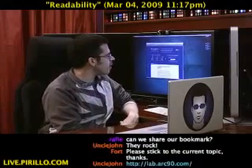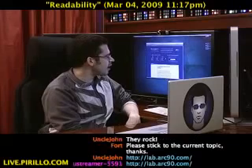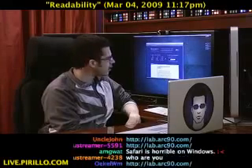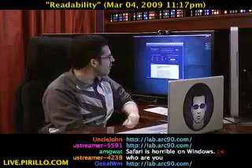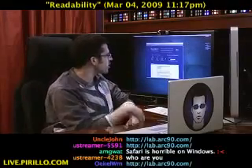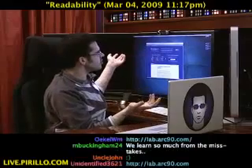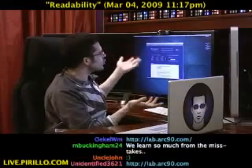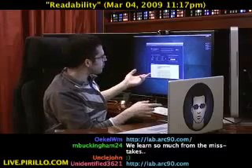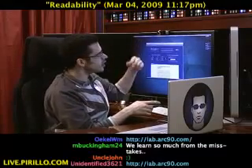You can find this at lab.arc90.com. Navigate through to read about the Readability Project. You'll be taken to a page that says: Readability is a simple tool that makes reading on the web more enjoyable by removing the clutter around what you're reading. Follow the steps below to install Readability in your web browser.